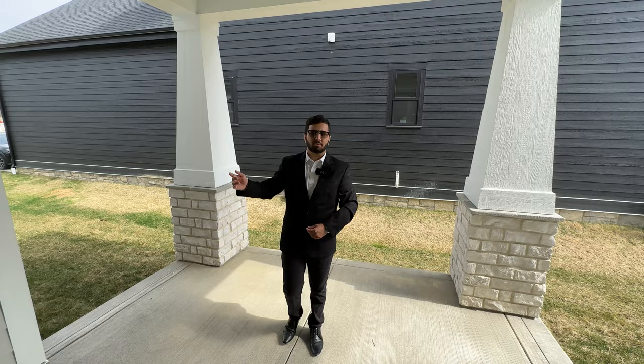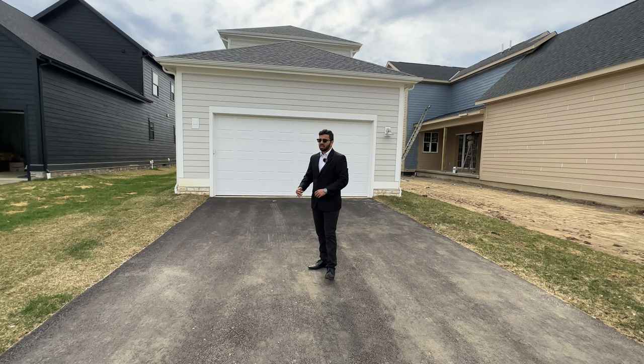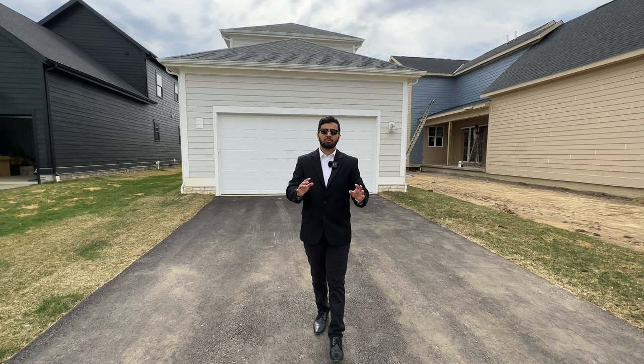Now that we're at the back of the house, here we have our two-car garage in the back with the street that leads up to it — and that's pretty much the end of this tour.